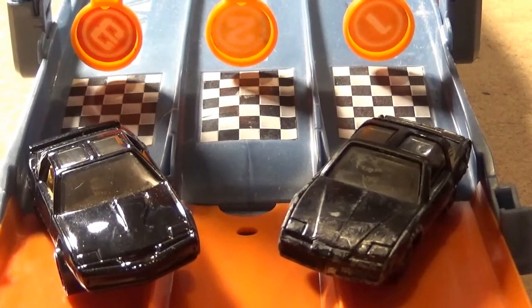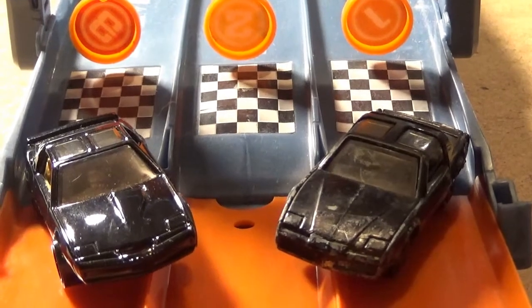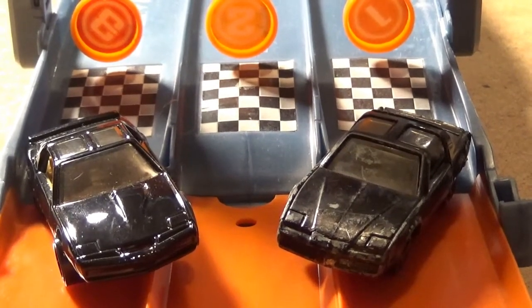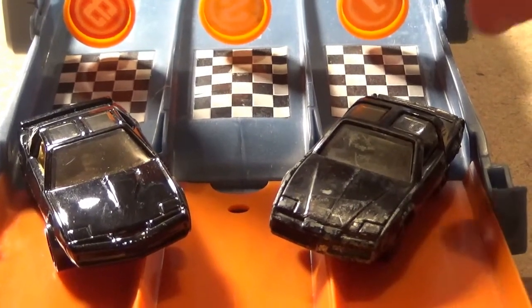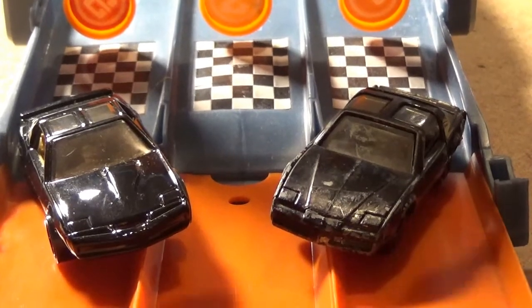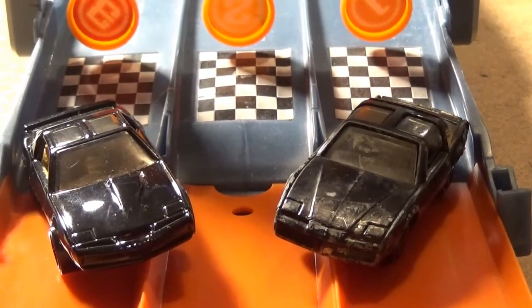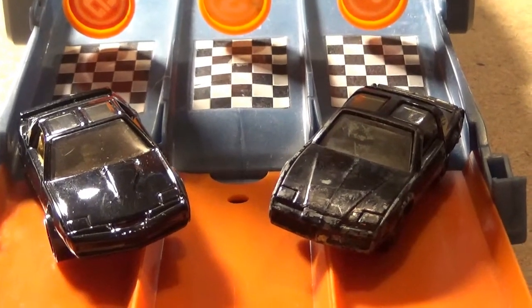Hello everyone and welcome to today's race. I'm Simon and I'm here with Brett and we're about to find out which is the fastest version of KITT from Knight Rider. Is it one from the 80s made by Ertl or a modern day Hot Wheels version? Now it's up to you which one looks better, but which one is faster? Let's find out.